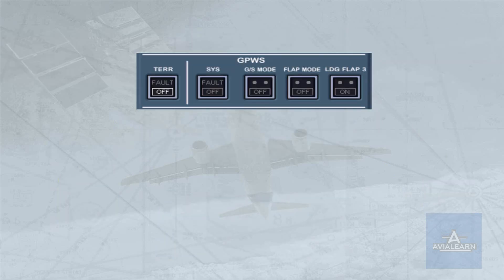In the lights-out position, the enhanced ground proximity warning system operation is fully automatic. The terrain push-button switch in the off position allows the crew to inhibit the enhanced functions but keeps the basic ground proximity warning system functions operative. In case of failure of the enhanced functions, the fault light comes on but the basic GPWS functions remain operative. The system push-button switch controls the basic functions.